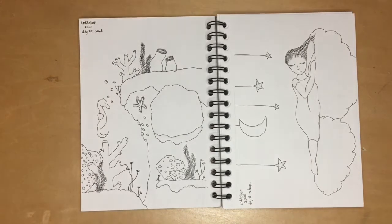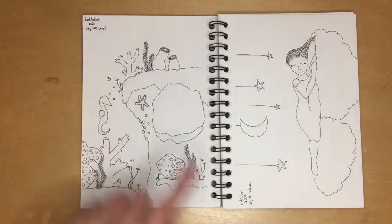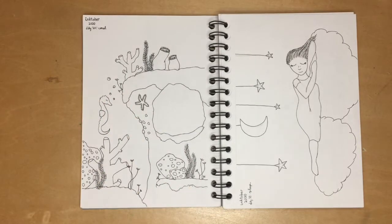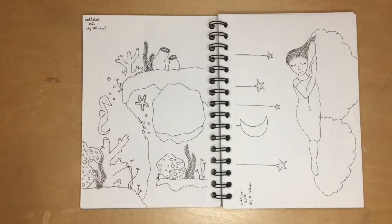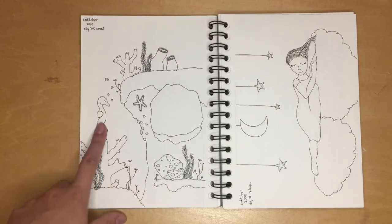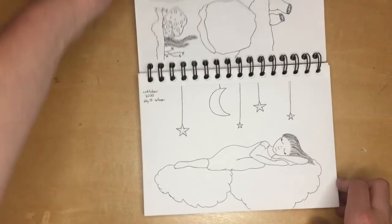I have to admit I googled the definition of 'coral' to make sure I stayed in the right theme — I almost went with a seahorse cowboy, which would have been weird. But I love this so much more; it just looks so nice. I'm so happy with this little seahorse, I can't believe how it turned out.